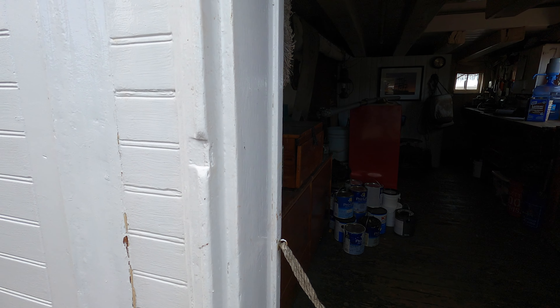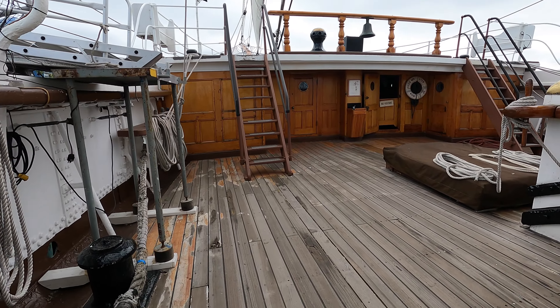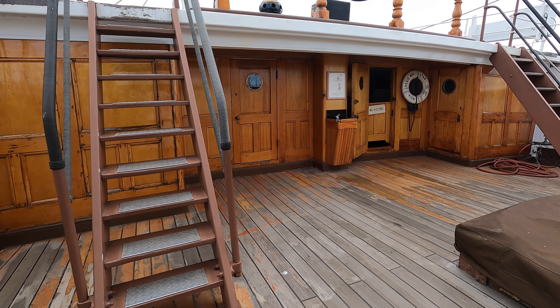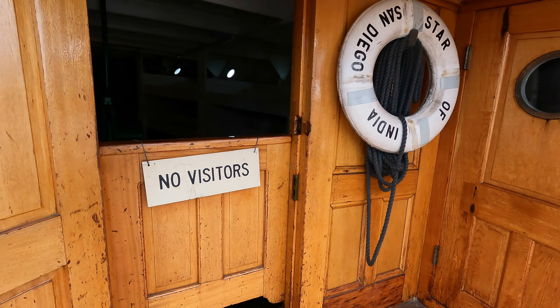The San Diego Zoological Society saved the ship from scrapping, and it arrived in San Diego in 1927. In 1962, the Star of India was designated a National Historic Landmark. The ship was meticulously restored to its 1901 appearance and transformed into a museum ship.